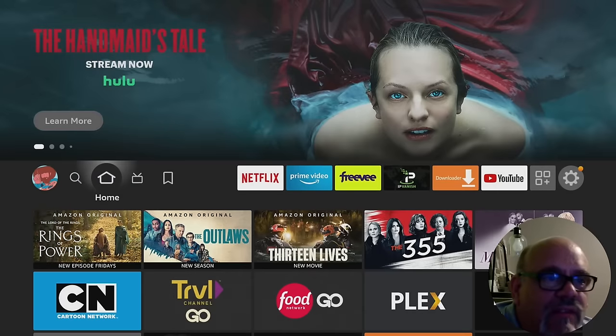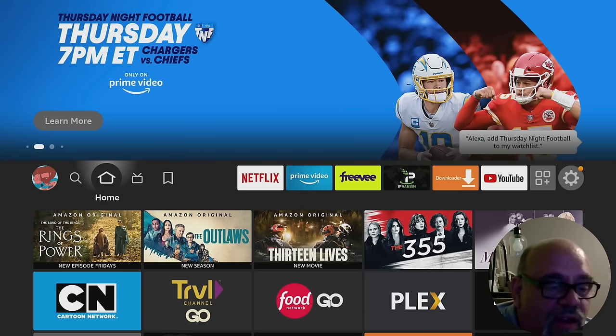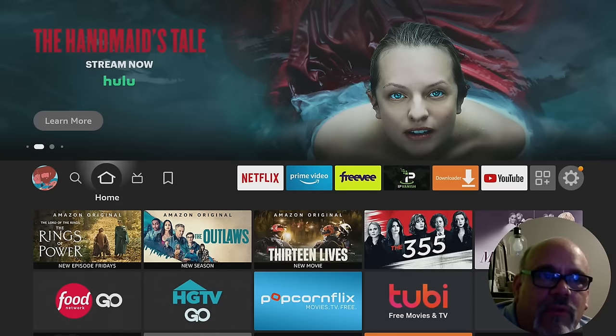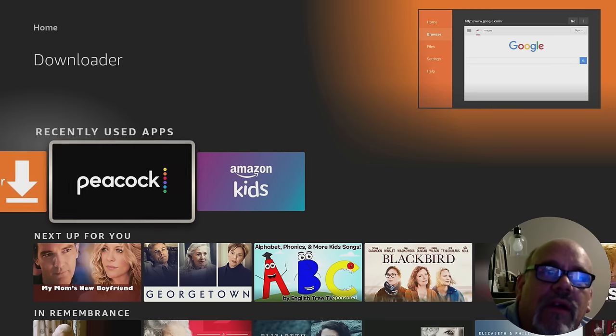Last but not least, the third app I want to show you today that has just a ton of really high quality HD sports is Peacock TV. Flying back to the US now, because Peacock is available only in the United States or if you have a US IP address.